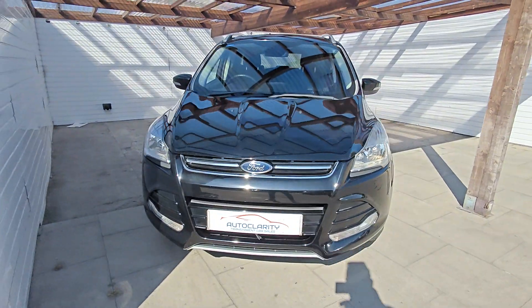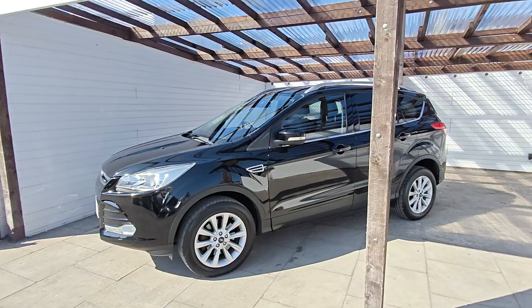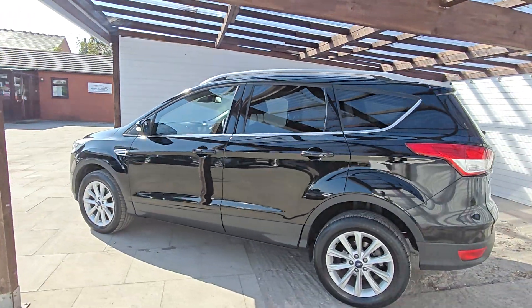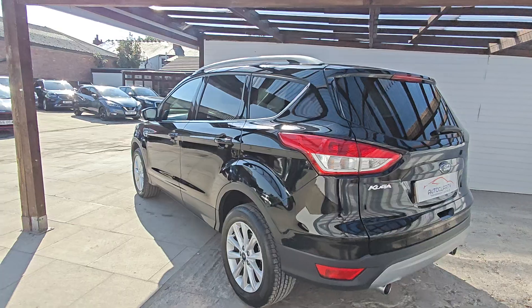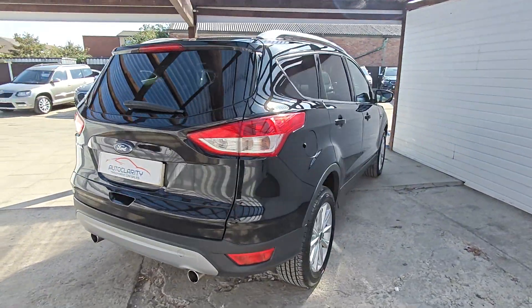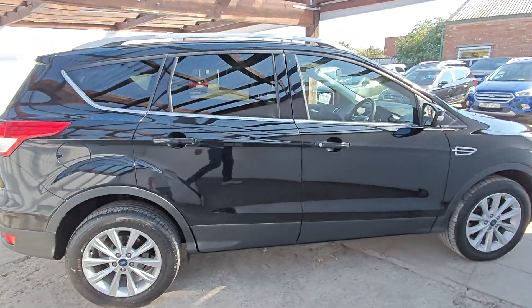Hi guys, it's Colin here from Auto Clarity in Southport. Got a 66 plate Cougar, 2 litre, TDC — just come in part exchange. 78,000 miles, finished in black, really nice car. The chap that part exchanged it bought another Cougar from us, so he was obviously happy with this one.